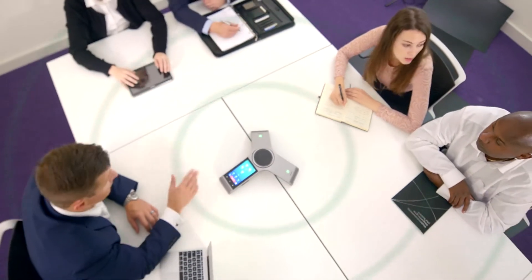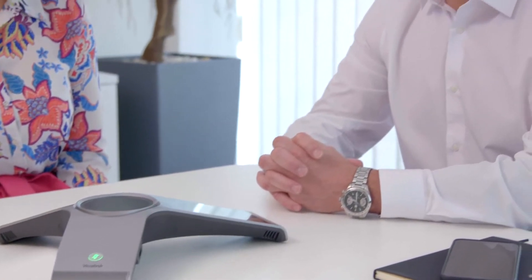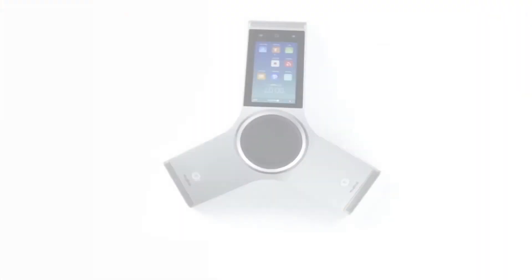In combination with Yealink's sophisticated HD voice technology, the Yealink CP960 immerses every conference participant in extraordinarily clear and balanced sound quality. The performance-oriented phone faithfully reproduces voices for day-to-day business conferences.